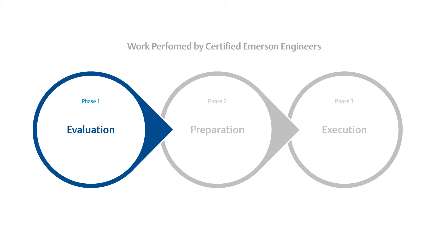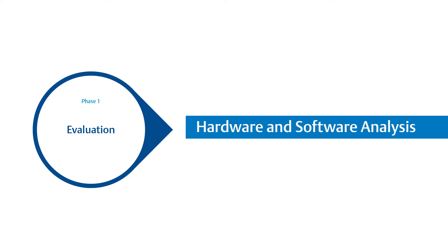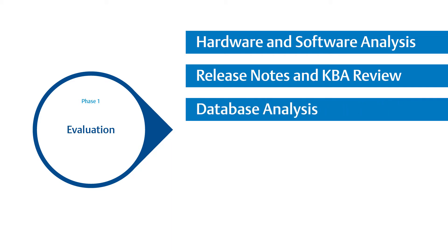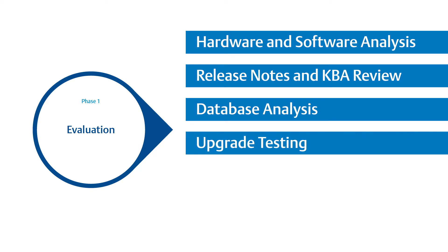The first phase is the evaluation phase, and it is one of the most important parts of this process. We understand that each system is unique, and so understanding the system characteristics are integral to a successful upgrade. We use proprietary tools that help us be more consistent in identifying potential risks. One of the activities in this phase is the hardware and software analysis, where we look at each hardware and software item on the system to identify any specific actions needed for each component. Important information about the new software is documented in release notes, and our engineers review those as well as other KBAs that may be relevant to the system before, during, or after an upgrade. It is also in this phase that we take a look at your database and subject it to test migration to catch and address any possible issues before the actual upgrade is executed.